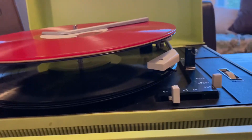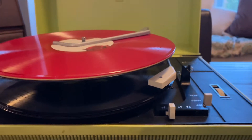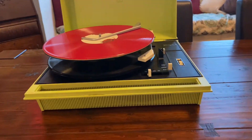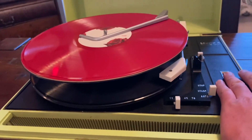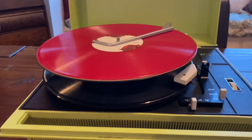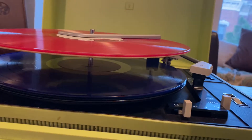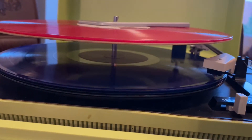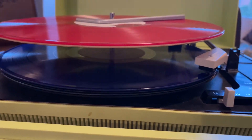Got to be a joker, he just do what he please. Some Beatles. It's got these speakers built in — well, not hi-fi, but it's very cool. Get to the end and then she's going to go over again, drop another.